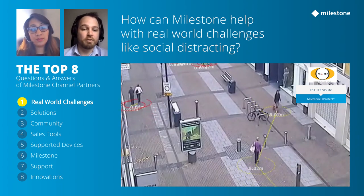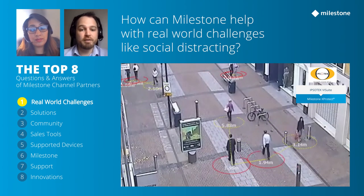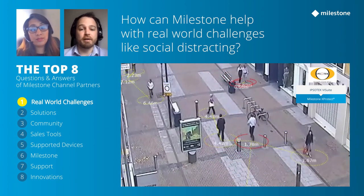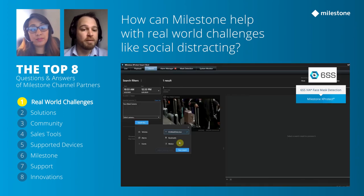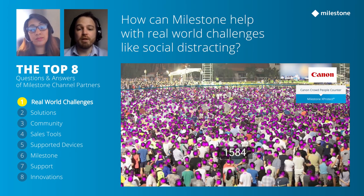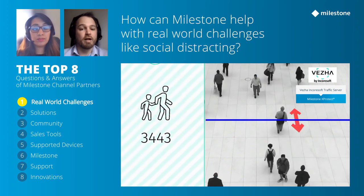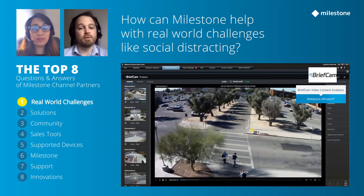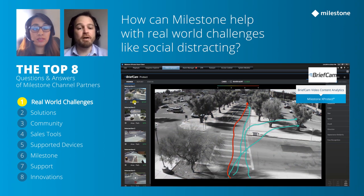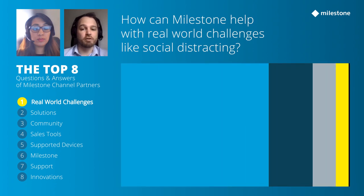Some of the solutions available in Milestone right now include proximity detection that can alert within Smart Client when people are too close to each other, face mask detection, people counting across a line or an entrance and exit, heat mapping to see where people congregate, and thermal cameras that detect skin temperature and alert if it's over a certain threshold.